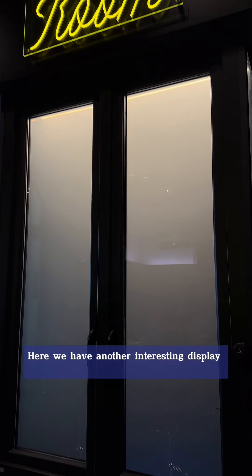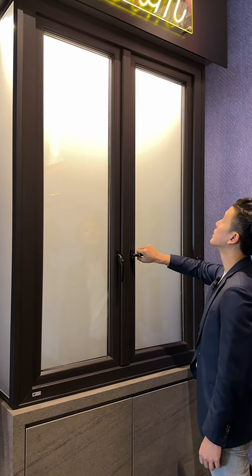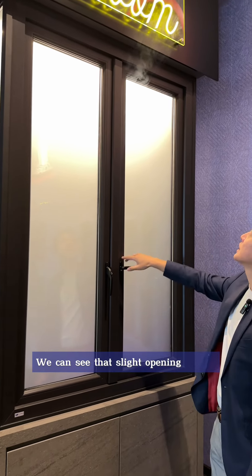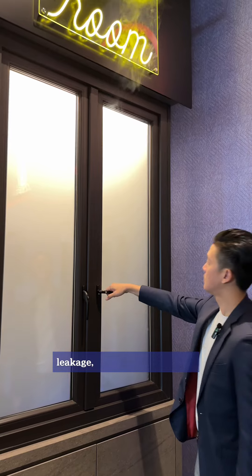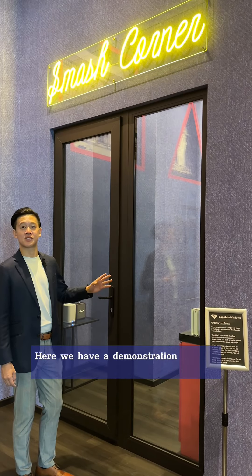Here we have another interesting display where we showcase the airtightness of our windows. You can see that with a slight opening we get leakage, but when we close it, it's a full seal.